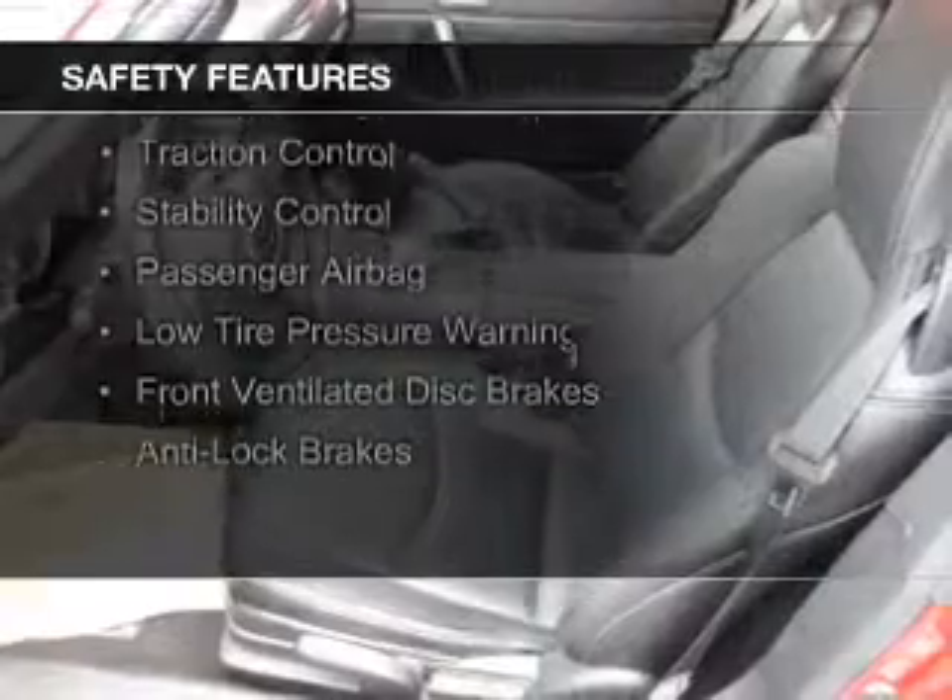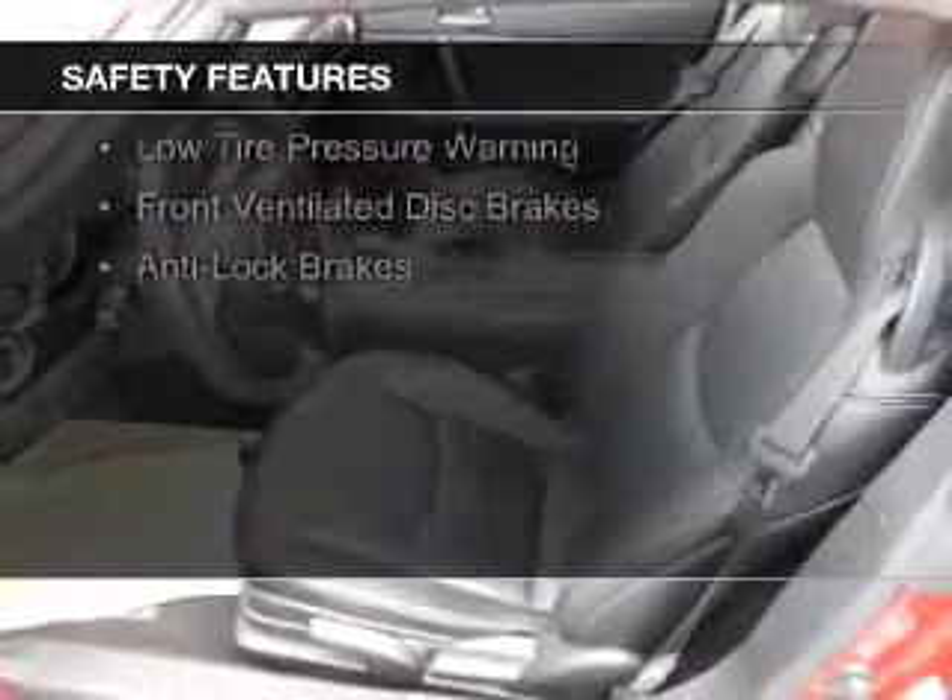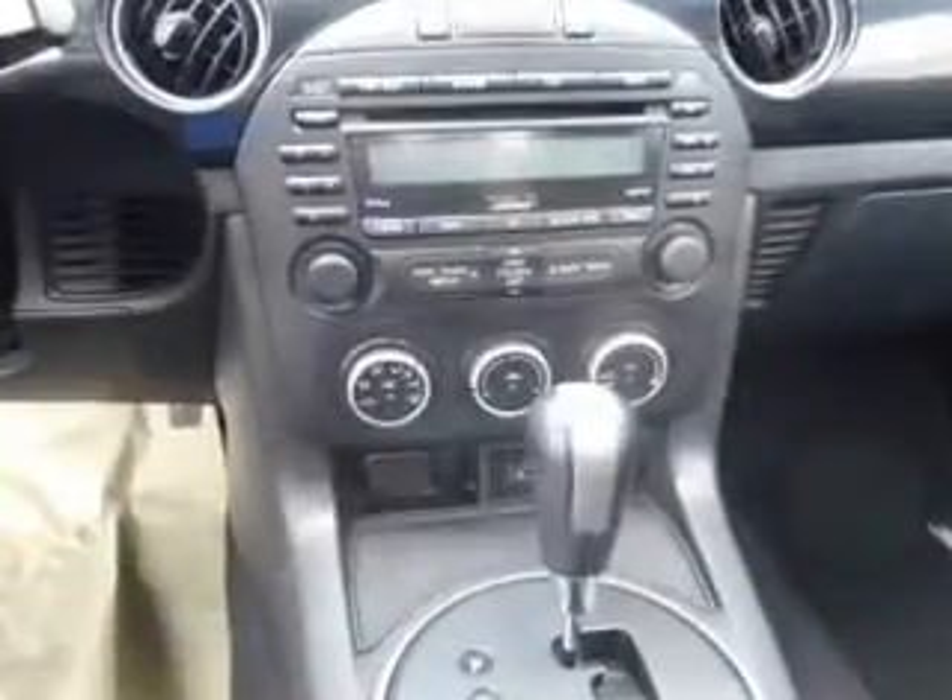Side airbags, independent suspension, traction control, stability control, a passenger airbag, low tire pressure warning, front ventilated disc brakes, and anti-lock brakes.